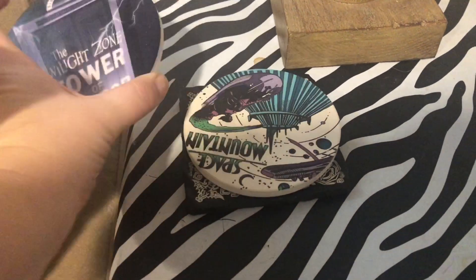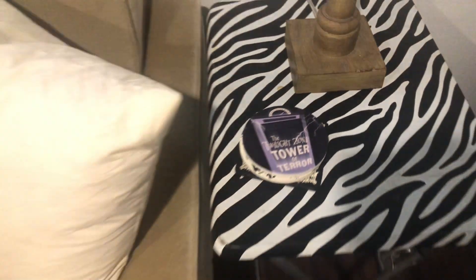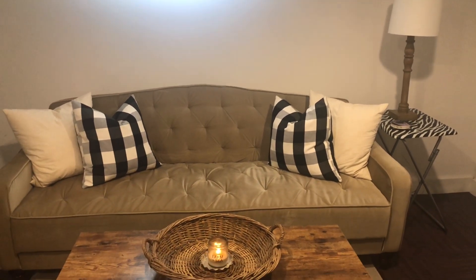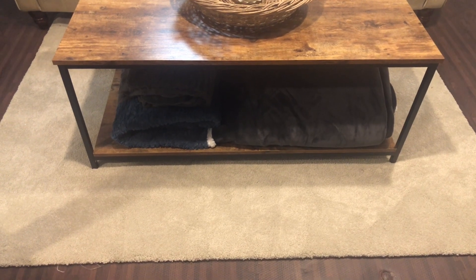I have fun Disney coasters — Tower of Terror, Space Mountain, Haunted Mansion. I want to get something Disney for the walls, nothing too cheesy, but something that still reflects my taste. The rug came from Walmart and was like $18 — it serves this spot perfectly.